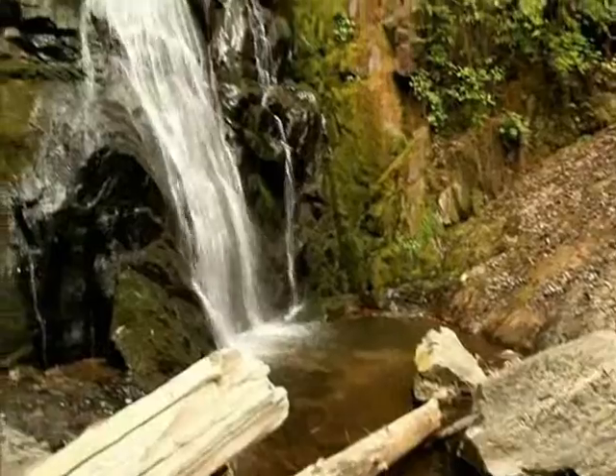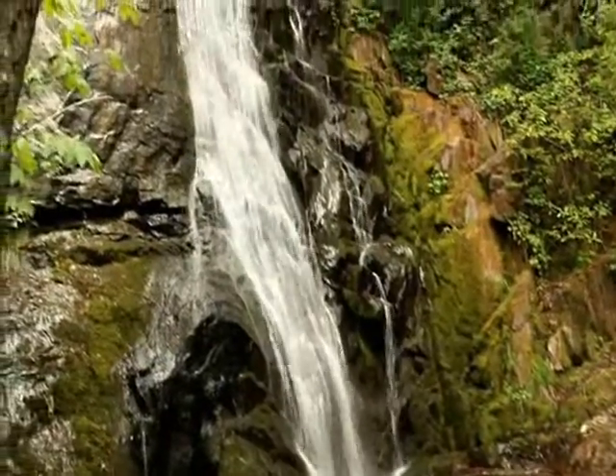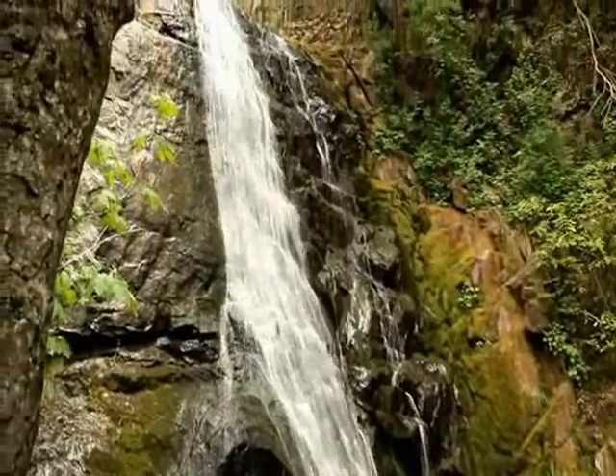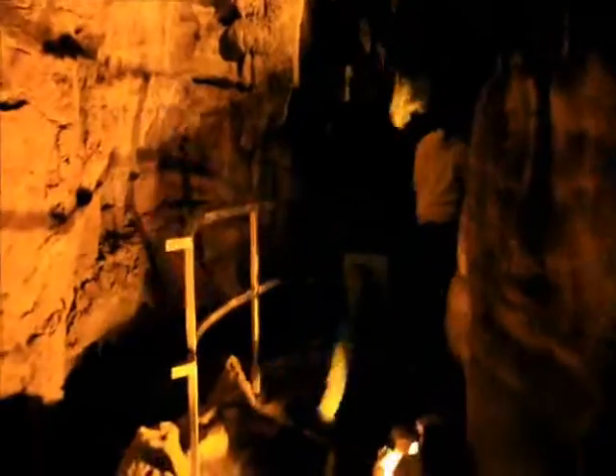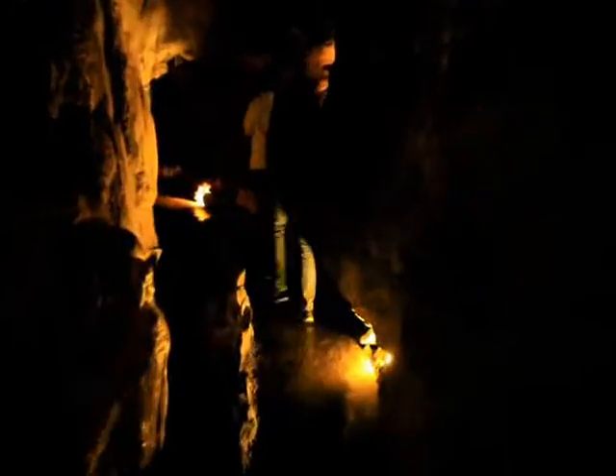There are also some waterfalls, and this one is towards the entrance of Crystal Cave. As you walk through Crystal Cave and listen to the waters of a flowing river, you can imagine how it was for prospective gold diggers who came here in search of gold.